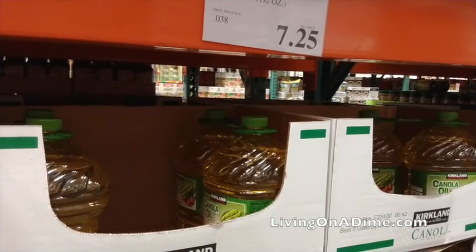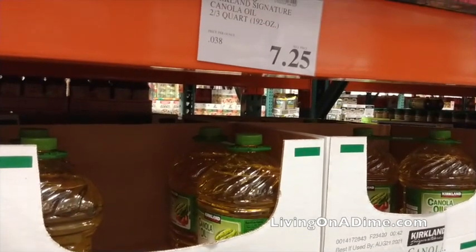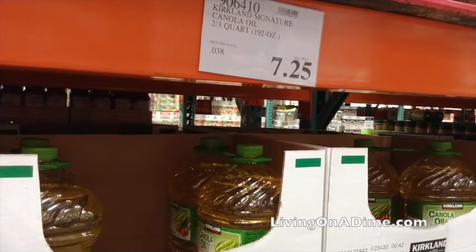Back to foods. Canola oil. Canola oil is cheaper at Costco than even Walmart or the grocery store, so get your canola oil there. That's not a long-term storage item — it's about a year to 18 months.